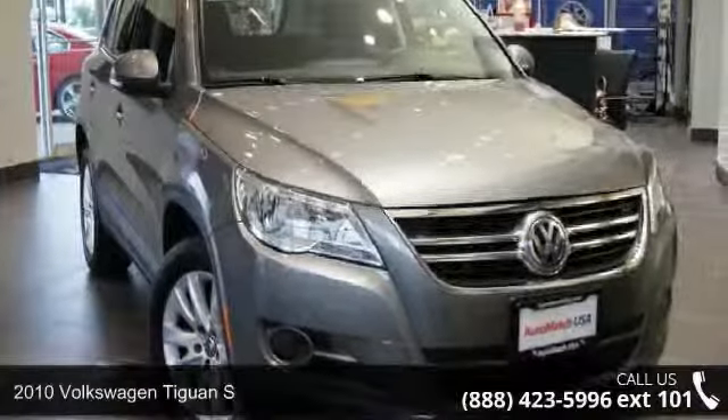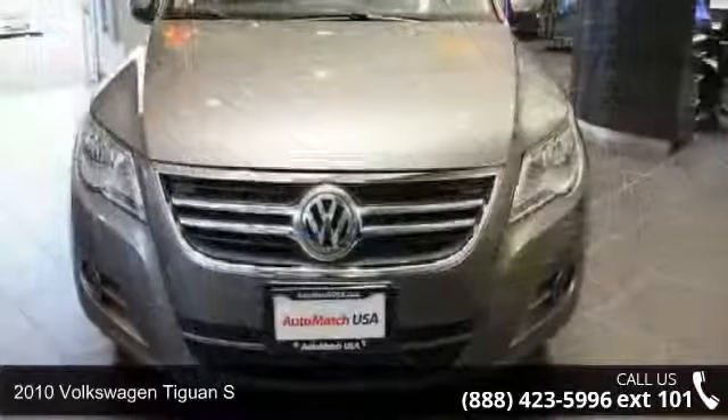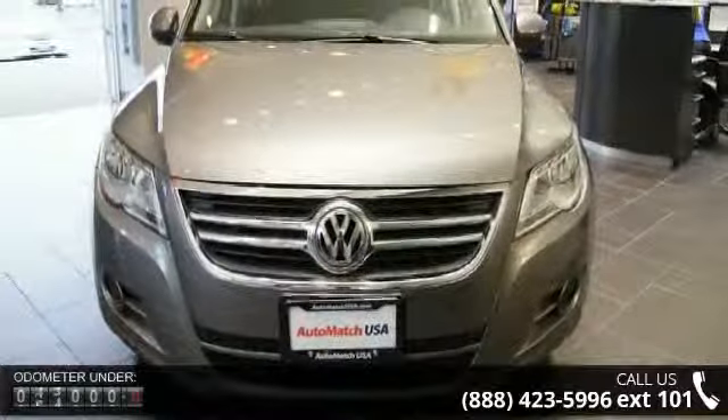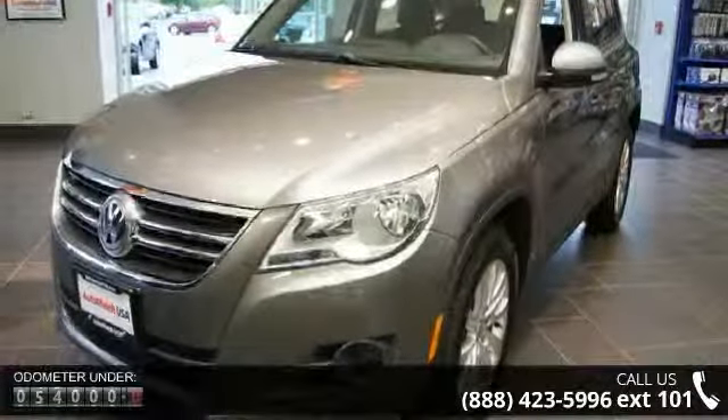Arrive in style with this 2010 Volkswagen Tiguan S. If you are looking for an automobile with great features, look no further. This vehicle comes with a reliable 4-cylinder engine connected to a smooth shifting automatic transmission.